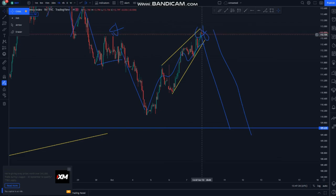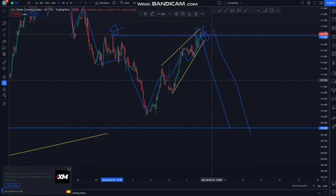We have an evening star forming at the double top, and then we look for sales as well.